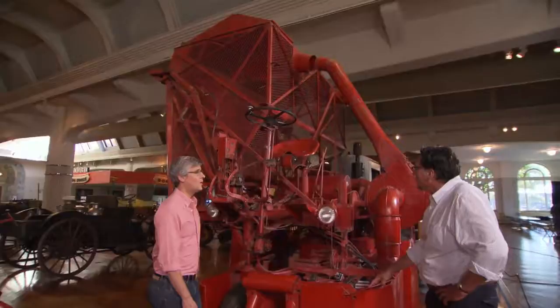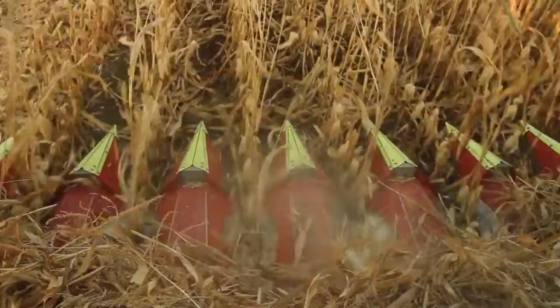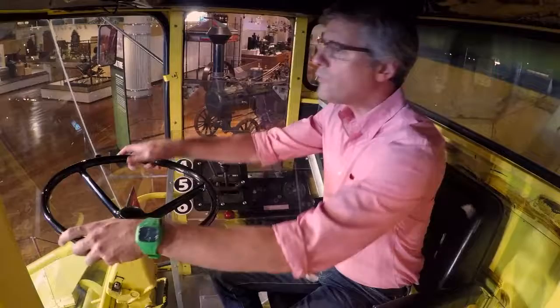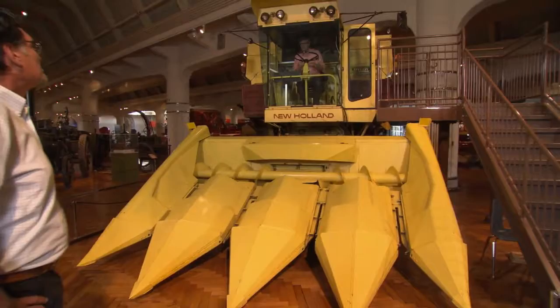Modern farm implements like this New Holland combine can cut and separate corn from the stalk and clean it all at once while the farmer rides in an air-conditioned cab — much easier than harvesting and shucking the corn by hand. And it's comfortable too. Wait, is it stick shift or automatic? Automatic. Oh, thank goodness — all right, get out of the way!